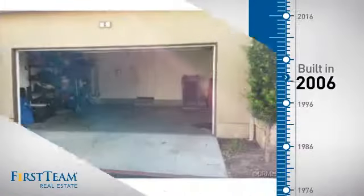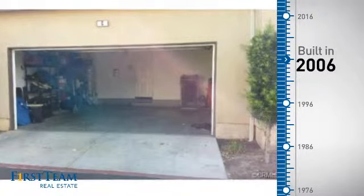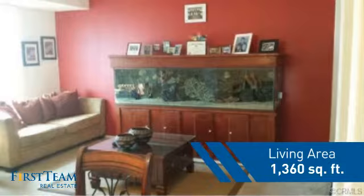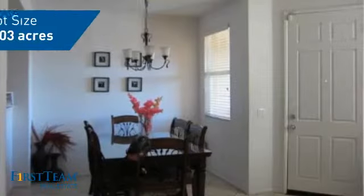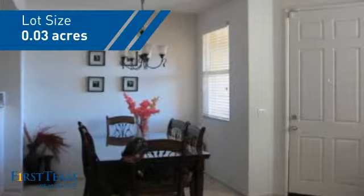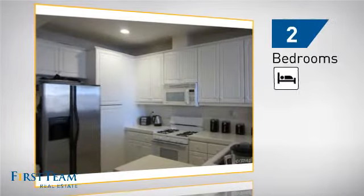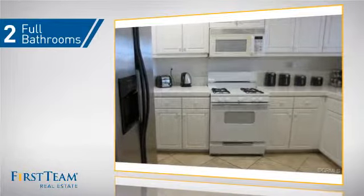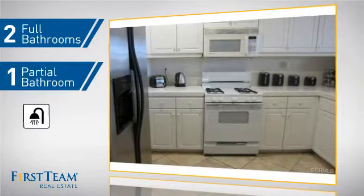This property was built in 2006 and features over 1,300 square feet of space, giving you a spacious layout to play host or kick back and relax after a long day. Inside you'll find two bedrooms so you always have a private space to come home to, as well as two full bathrooms and one partial bathroom.